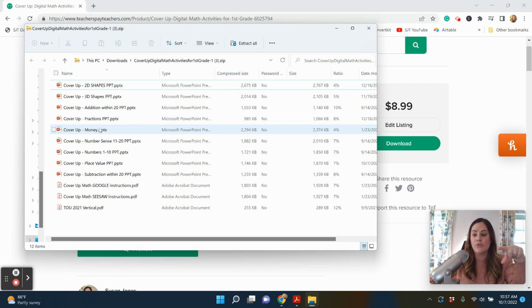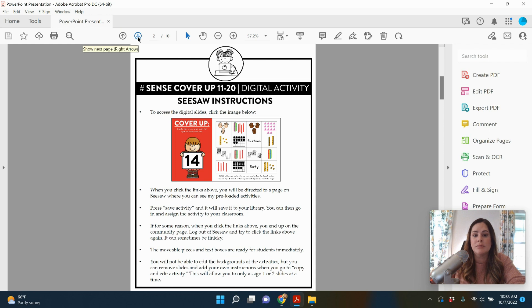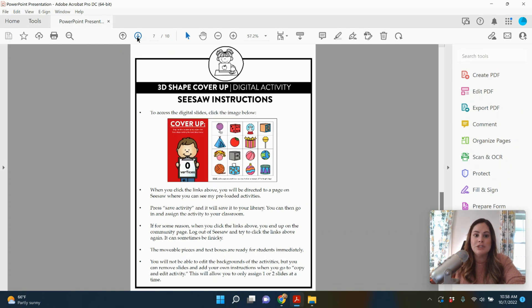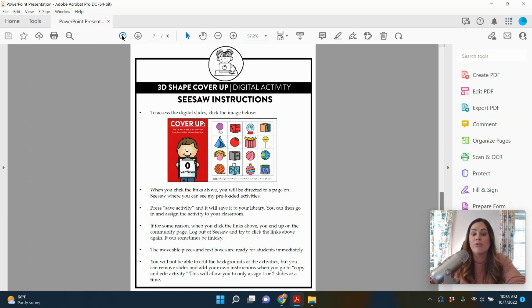These can also be great for whole group practice — a nice easy warm-up where students can come up to the smart board and try to cover up. Here are the 10 skills included: Number Sense 1 through 10, Number Sense 11 through 20, addition cover-up, subtraction cover-up, place value cover-up, 2D shapes, 3D shapes, fractions, and money. So there are nine different ones included right now and this continues to grow.